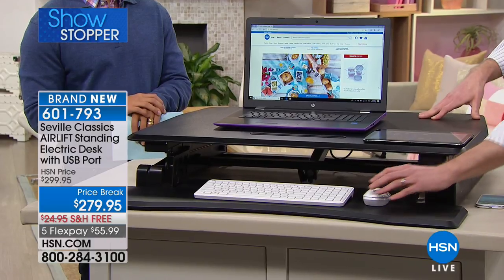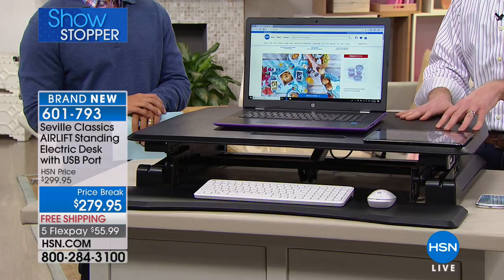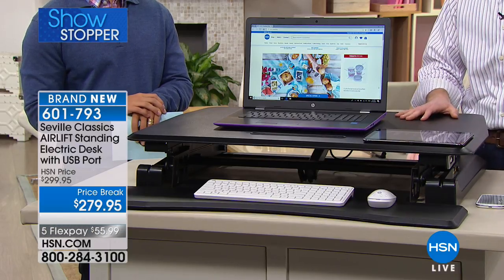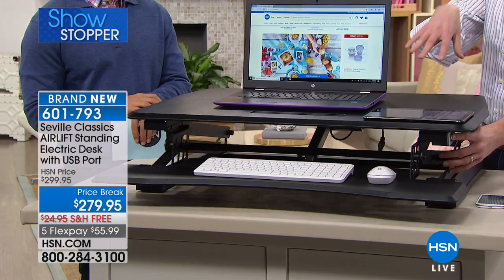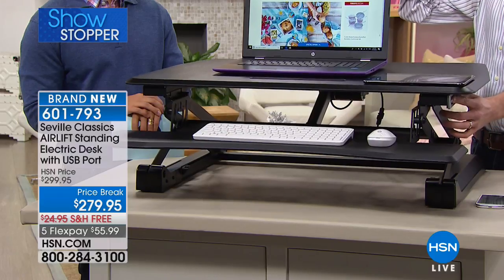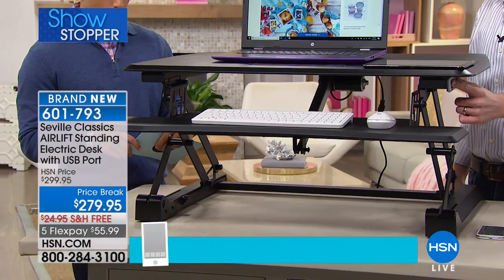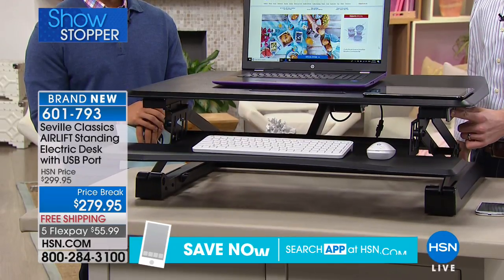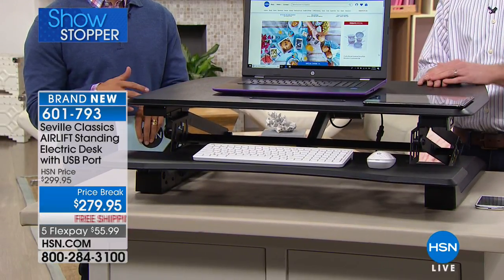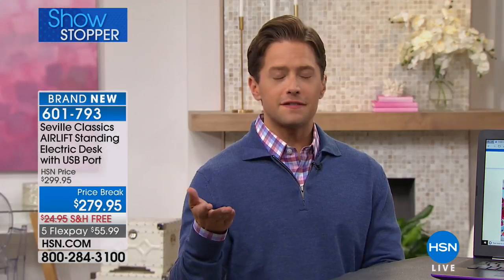You've got your keyboard and mouse area down here, so it's a fully functional desk. People tell me all the time they want a standing desk but don't want to spend a thousand dollars on one at the furniture store. You don't need to — this sits right on your table or existing desk, goes up and down with one push, and supports up to 33 pounds. The desk itself is over 50 pounds and we ship it to your door free of charge.